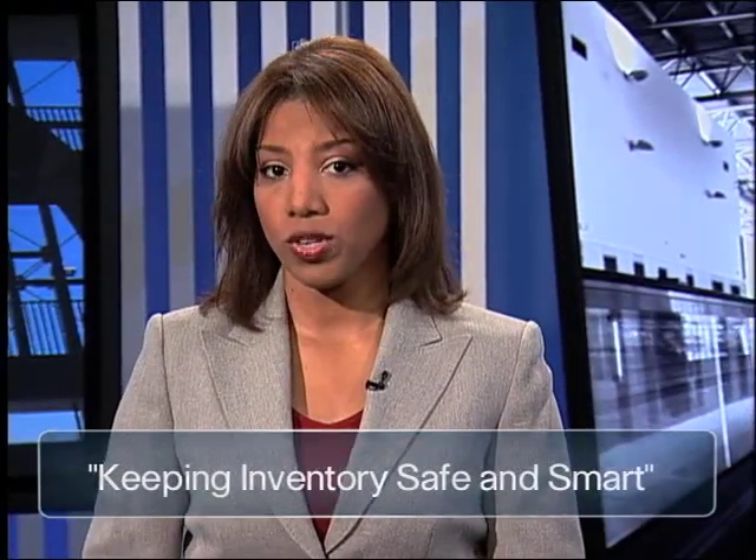According to a University of Florida study, retailers alone lose some $31 billion annually to inventory shrinkage. Here to run through the numbers and the solutions is President of the Golden Gate Chapter of the Association for Operations Management, also known as APICS, Timothy Saliver.